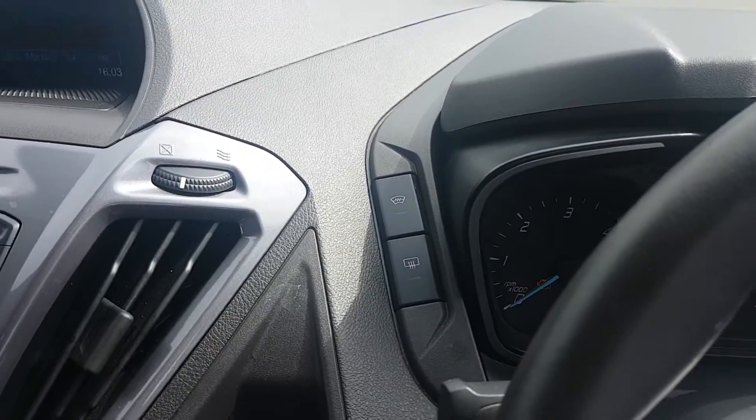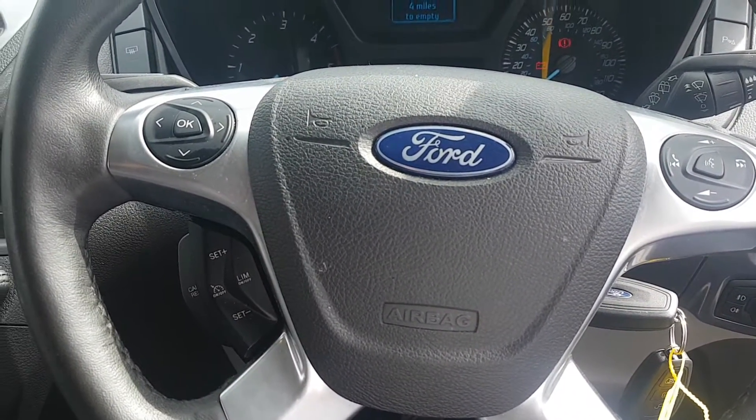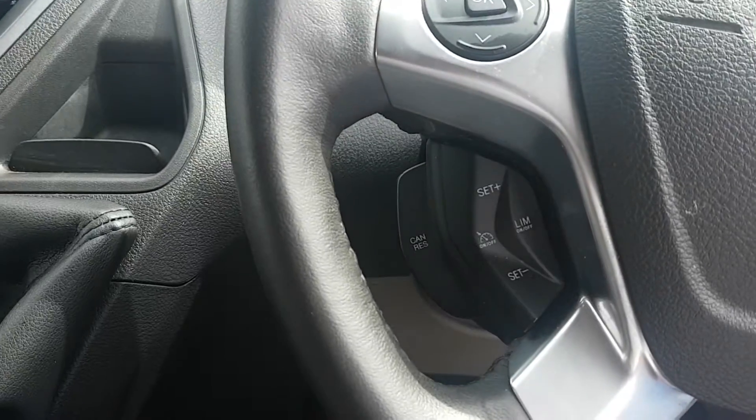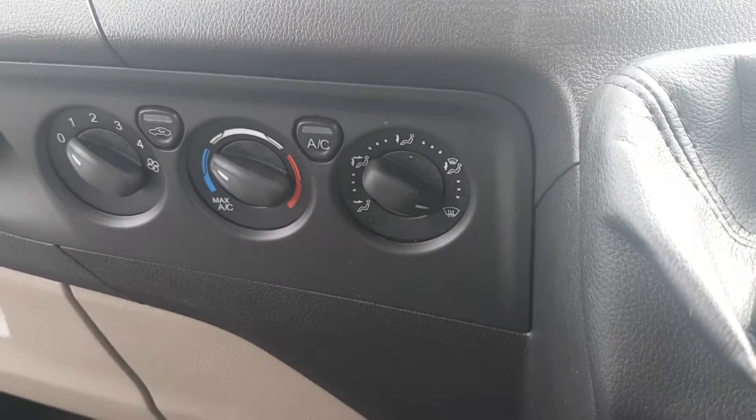You've got some in-dash storage and a quick clear front windscreen. The steering wheel has your controls for your Bluetooth, also your radio and your onboard computer. This is your cruise control. It's a DAB digital radio with a CD player and also air conditioning.